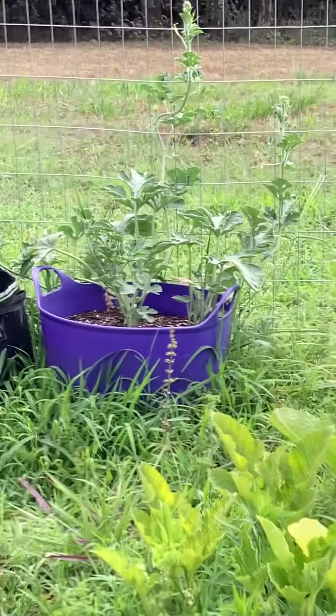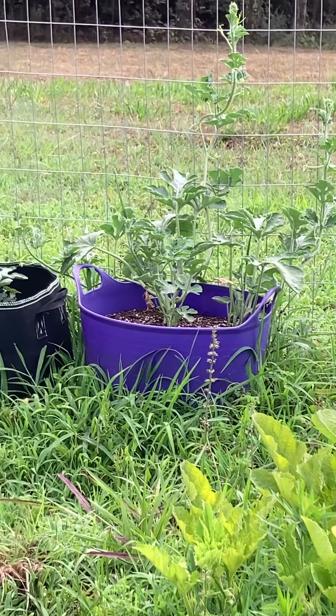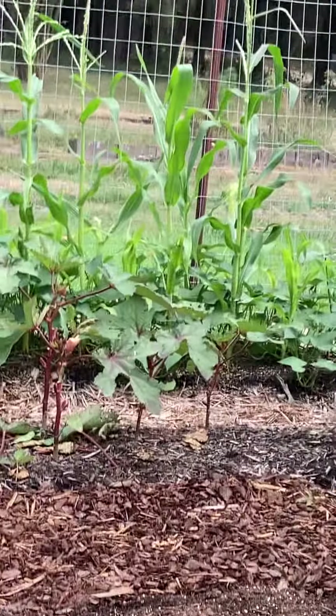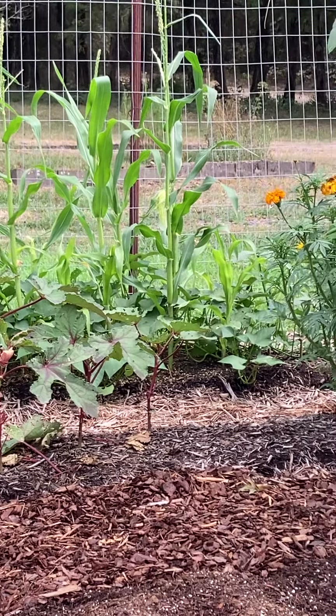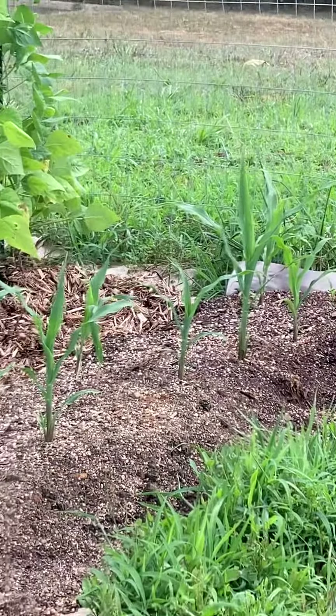Watermelons are climbing up the fence, just like I wanted them to. Looks like I can see some corn silk over there — got to make sure it gets pollinated. Might do some hand pollinating since my corn isn't doing so hot. More corn over here is up.